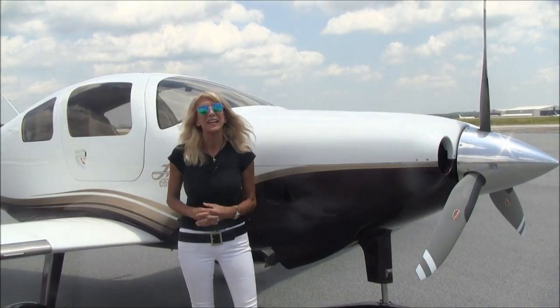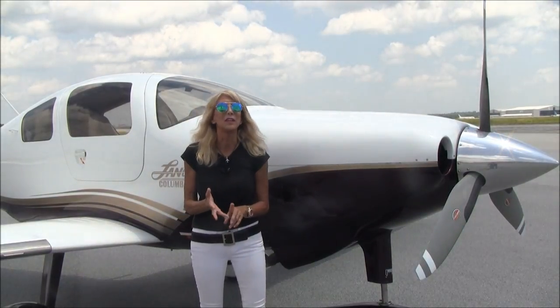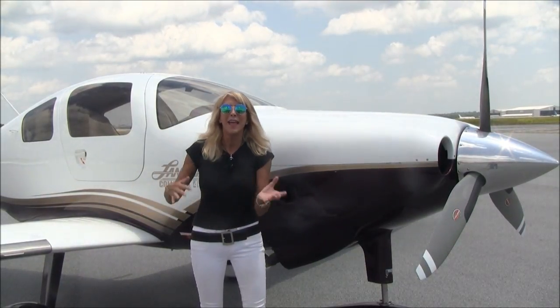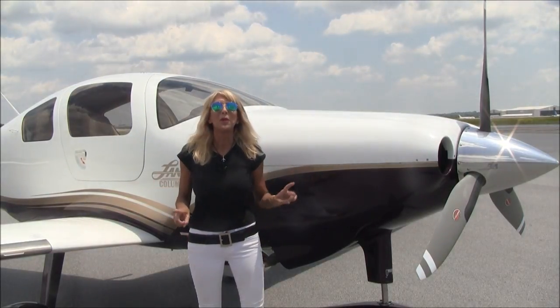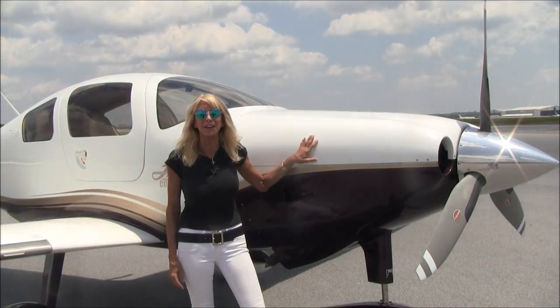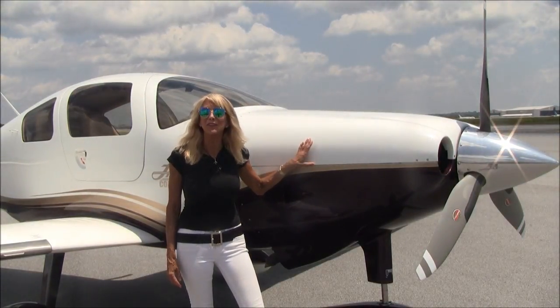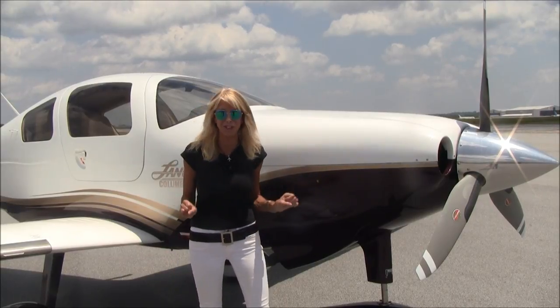This airplane has quite a pedigree, a beautiful history. Whether you think of it as the Lancer, the Columbia 350, 400, and then on to the Corvallis and the TTX — any name you want to put on this airplane, it is a superstar. And the magic is right here: this is a Teledyne Continental IO-550C, 310 horsepower, twin-turbocharged.